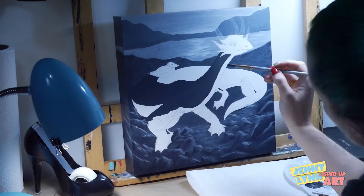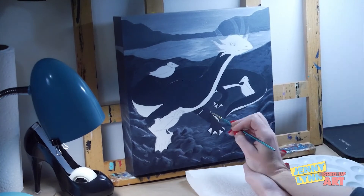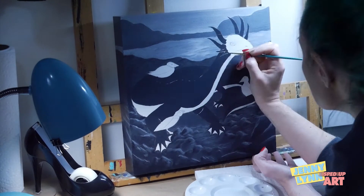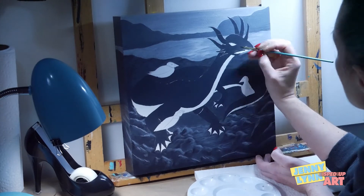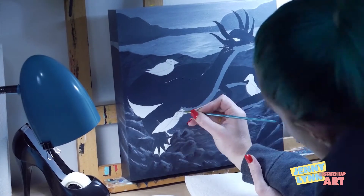Here we go, we're color blocking the body of the Loch Ness Monster. I think I went a little dark with the first color block, so I'm going to need to lighten that up significantly. All told, this painting took about 40 hours to complete — it was a long one.